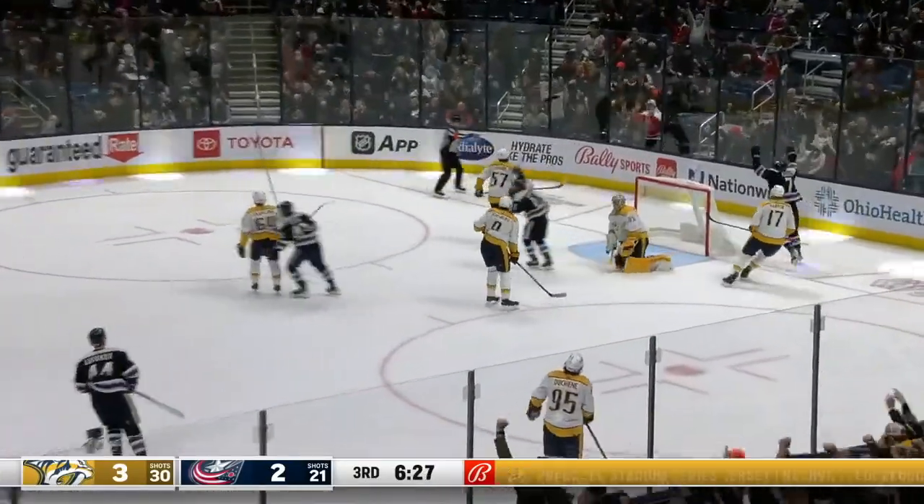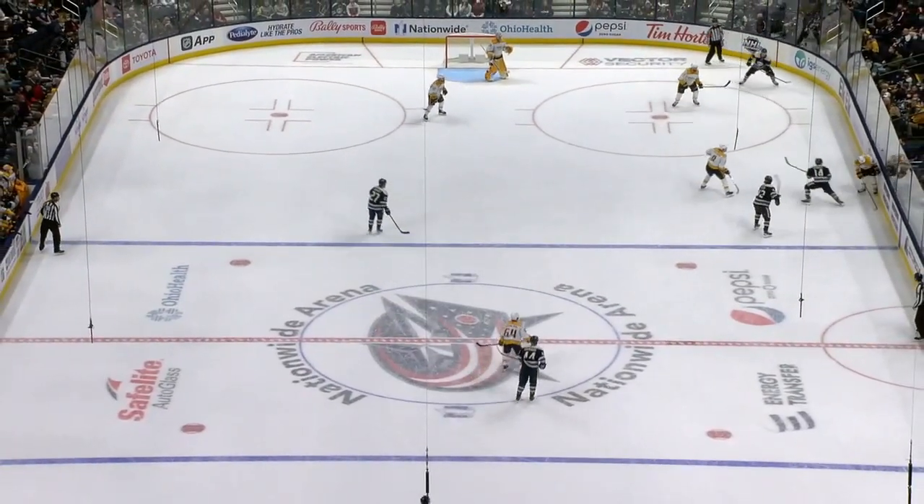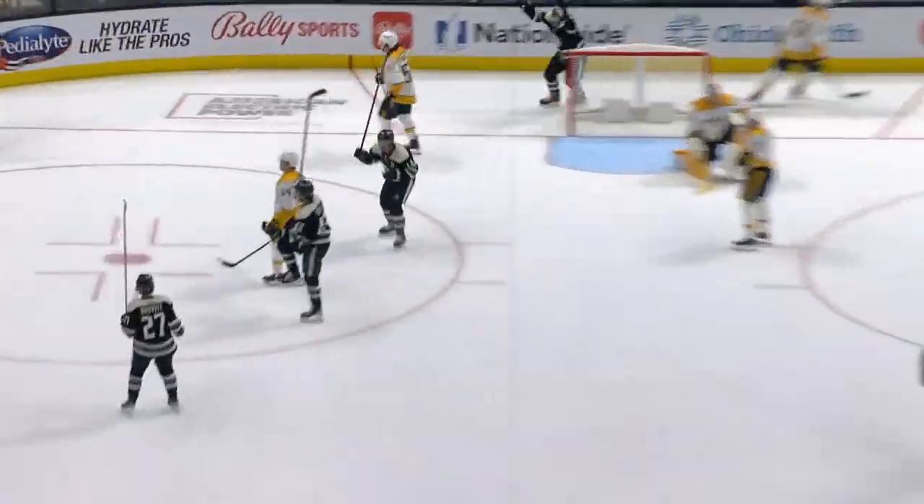Loose puck — now Texier! He scores! Getting in on the hockey game right here, just get on the forecheck, and a little turnover right to the middle of the ice. Just that little chip play.